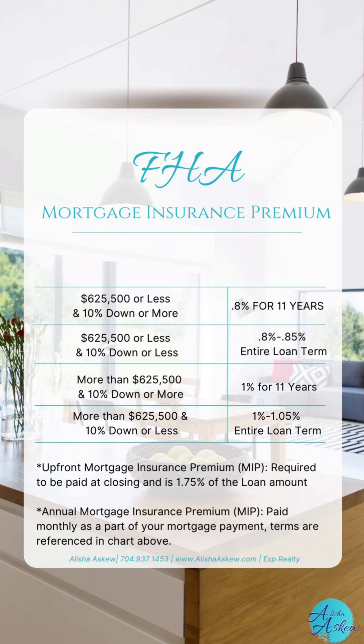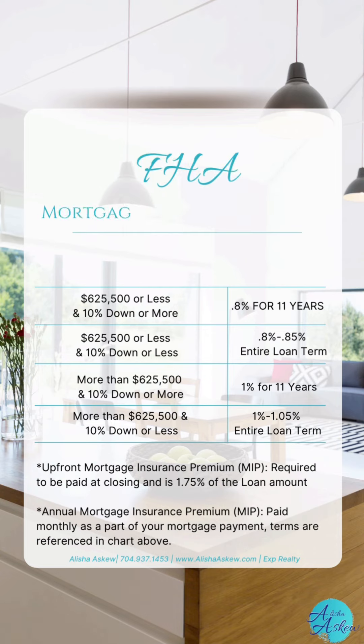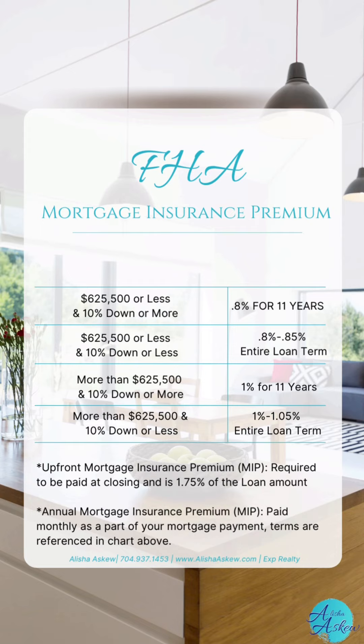Those rates are calculated into your monthly payments. As far as the upfront mortgage insurance premium, it is around 1.75% of the loan amount and that is paid at closing.